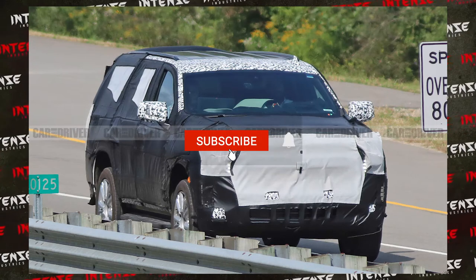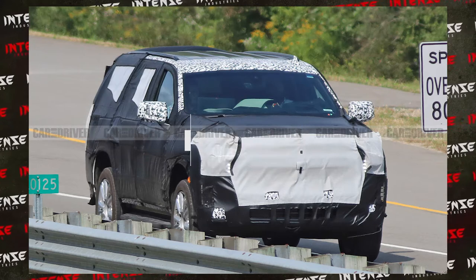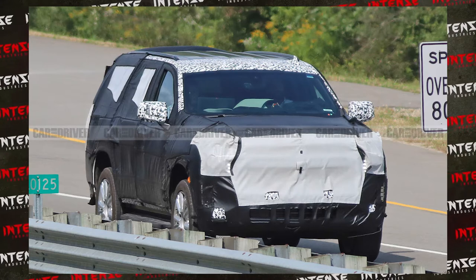What's going on guys, back with another video today. I want to talk about these latest leaked pictures that Car & Driver Magazine was able to pick up, and that is of the new 2020 Chevy Tahoe.